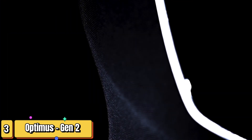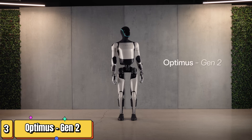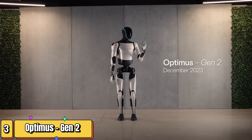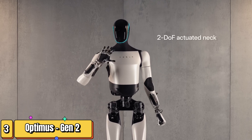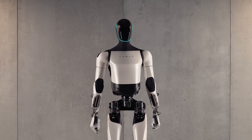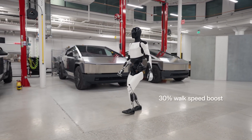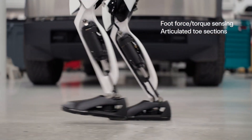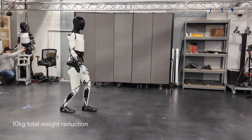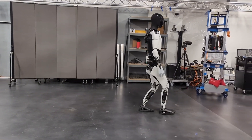Now let's talk about a robot that's generating a lot of buzz — Tesla's Optimus, also known as the Tesla Bot. This humanoid robot is still in its early stages of development, but it's already got people talking about the future of AI and robotics. Optimus is designed to be a general-purpose robot capable of performing a wide range of tasks. Elon Musk has said it could eventually assist with everyday chores, run errands, or even provide companionship.